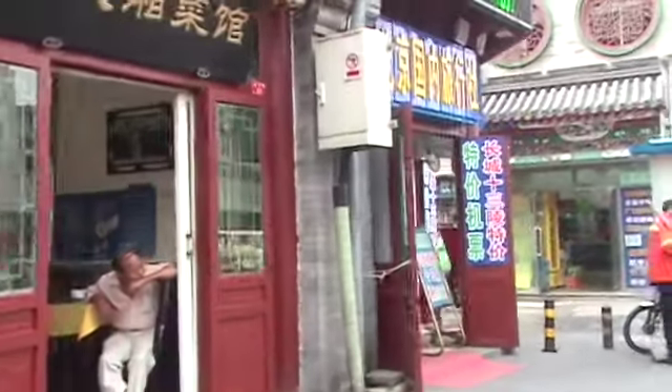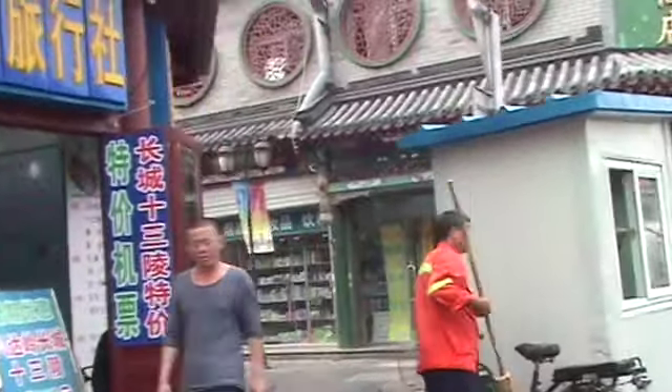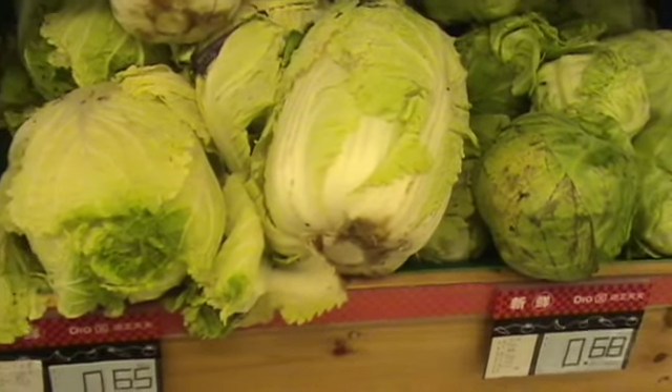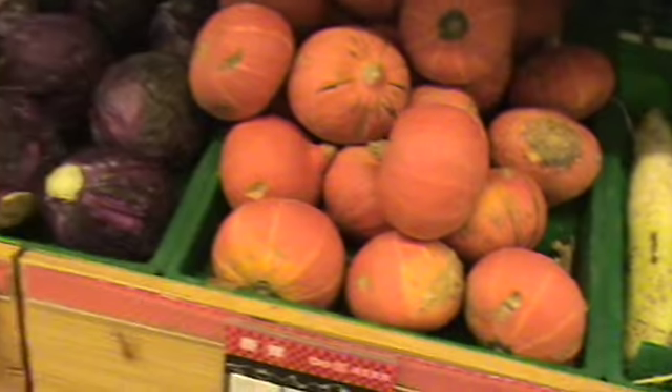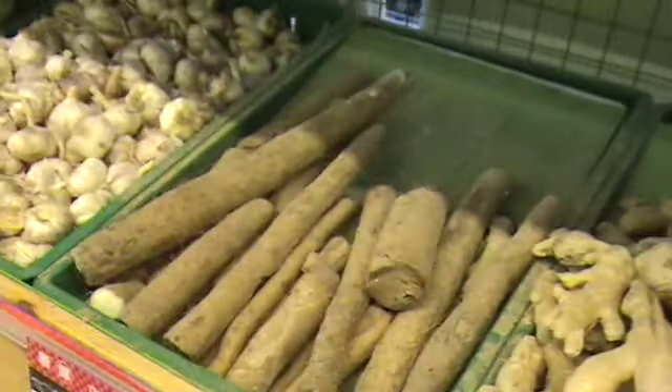Sometimes they actually have a menu in English. Looks like large, unruly Napa cabbage. Much is familiar here, some not so familiar.